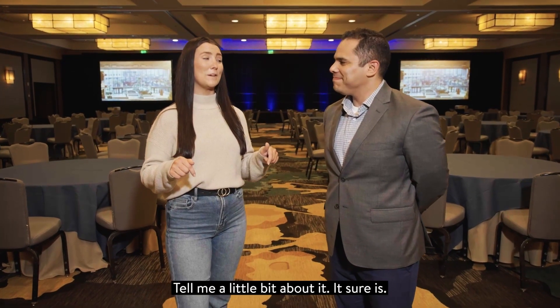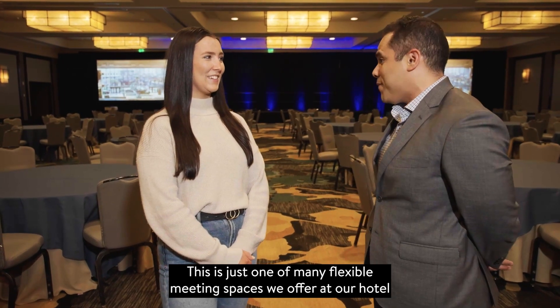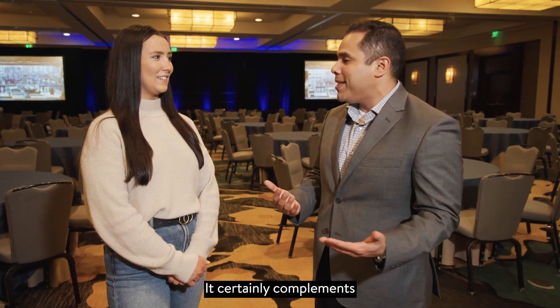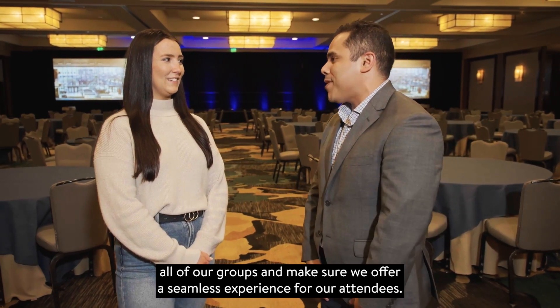This looks like a meeting planner's dream. Tell me a little bit about it. This is just one of many flexible meeting spaces we offer here at our hotel. With over 25,000 square feet of space, dedicated staff, and state-of-the-art technology, it certainly complements all of our groups and makes sure we offer a seamless experience for our attendees.